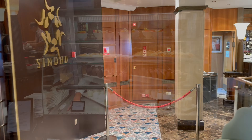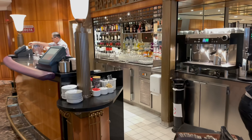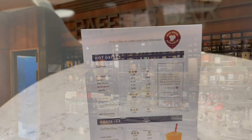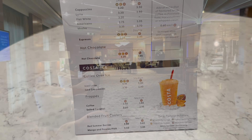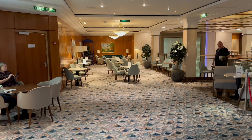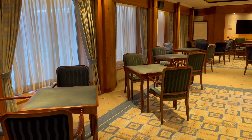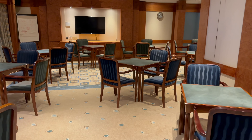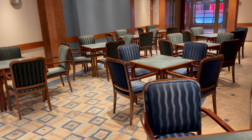Just past Sindhu is Raffles Bar, which offers muffins, pastries and fresh fruit, and also serves Costa coffee and alcoholic and non-alcoholic drinks. There's plenty of seating available in Raffles Court. And next on deck 8 is Vanderbilt, which is an absolutely huge card room — one of the areas that really shows the age of the ship. It was a rather underused area, with only jewellery showcases and the occasional quiz here.